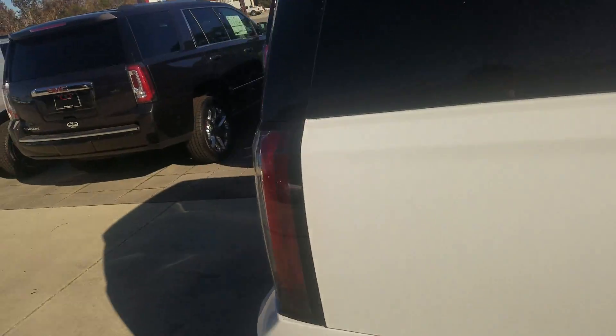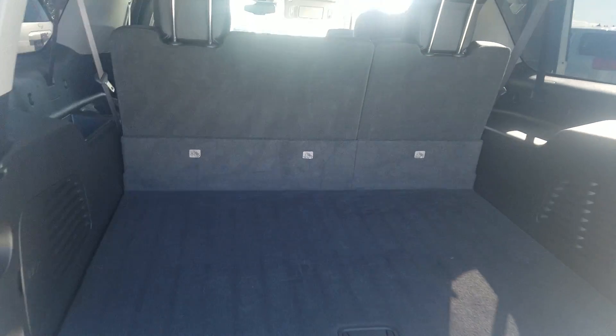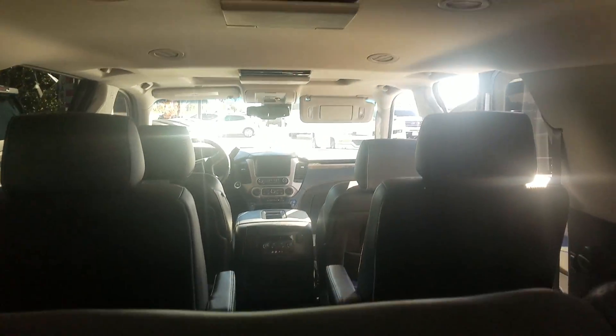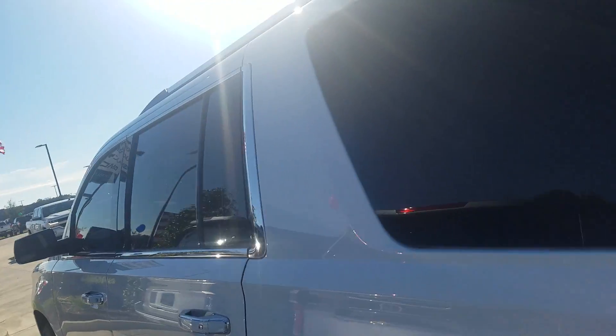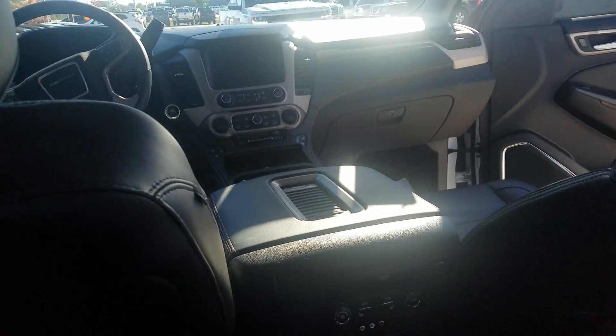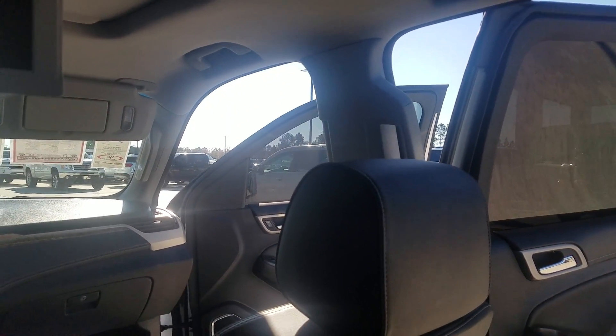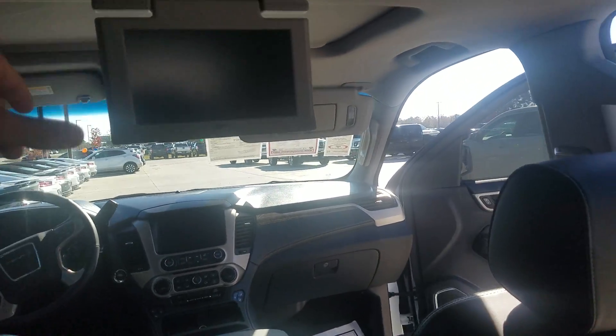So it'll definitely be covered. It's got bucket seats in the back. The headphones for the DVD players are still wrapped in plastic. You can see there — it's got dual DVD players in the back. Rear heated seats. You have an AC outlet back here, and another one back here as well.